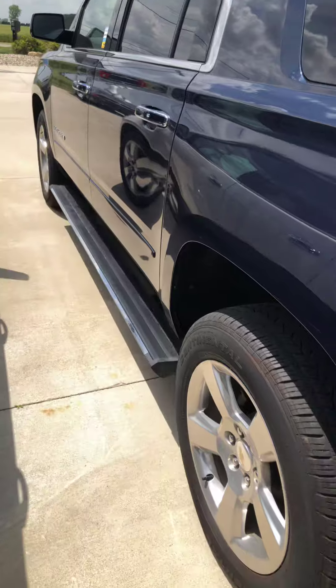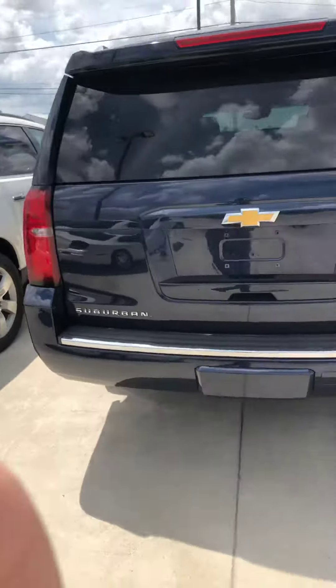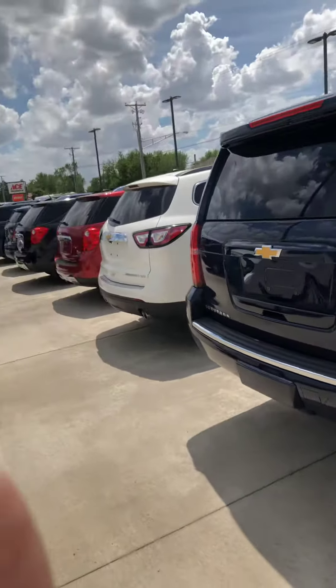Power running boards, as you can watch — I'll go back up and in. No damage anywhere as I walk around this vehicle. It is in excellent condition.